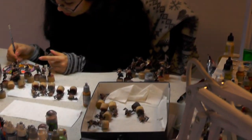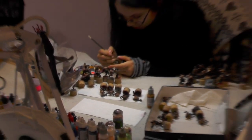And Natalia is painting the same project as Michal. Thank you guys.